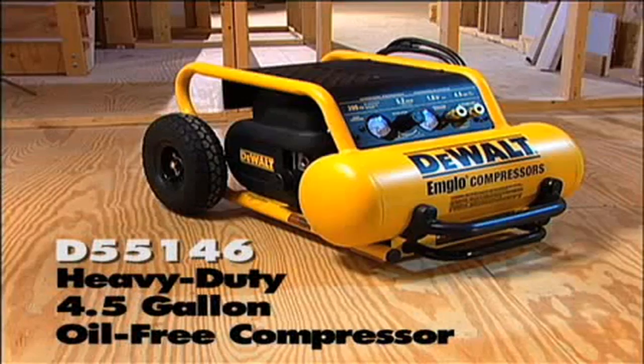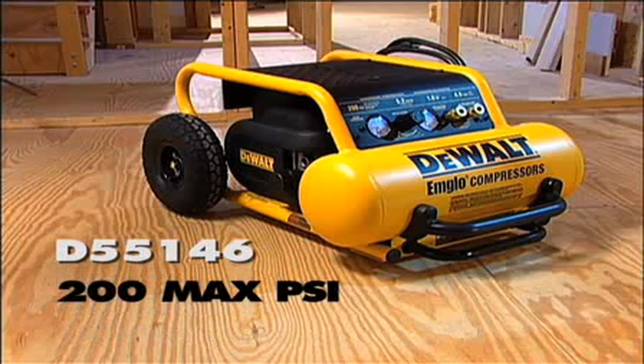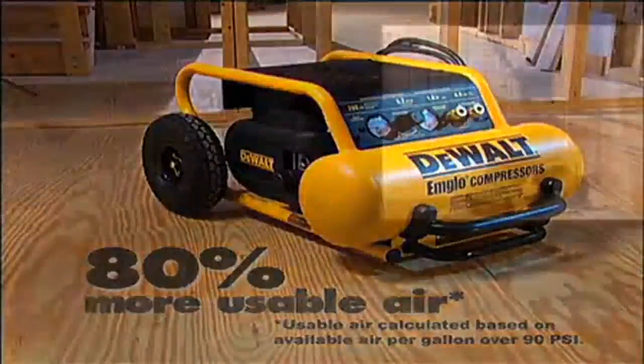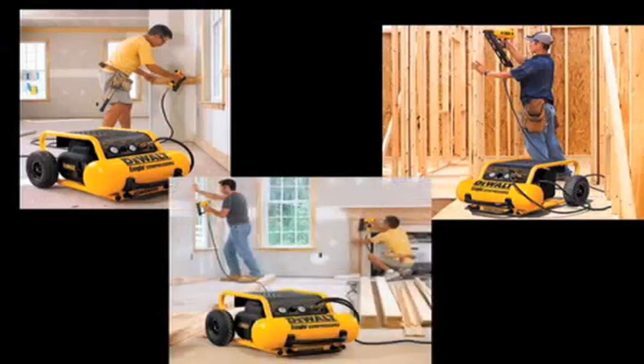Introducing the D55146, a heavy-duty 4.5-gallon oil-free compressor producing 200 max PSI. The D55146 provides users with 80% more usable air than the industry-leading 150 PSI compressor, giving users the performance to keep up with their demanding job site needs.